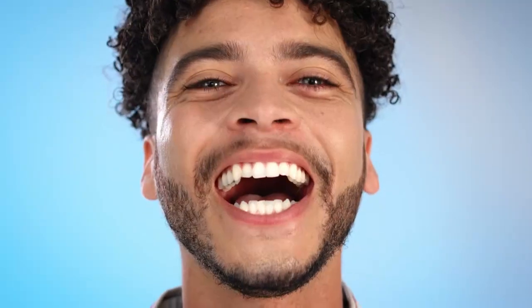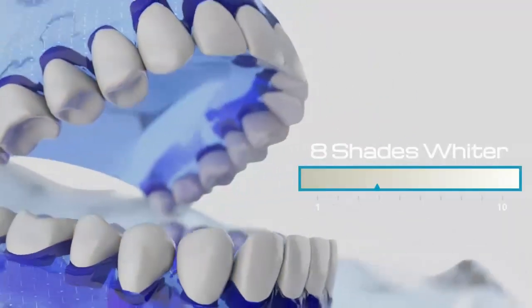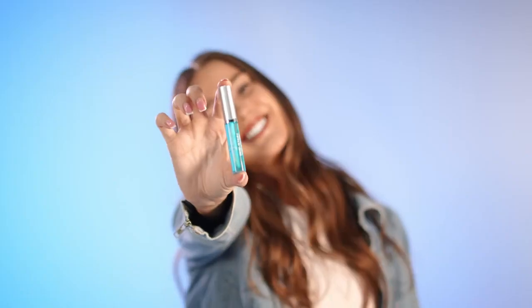Have you always wanted the perfect white smile? Smile Science Harley Street brings you our easy-to-use home teeth whitening kit with a two-step process for stain removal and teeth whitening. Our teeth whitening kit is clinically proven to give whiter teeth in just 10 days and make your teeth up to 8 shades whiter.